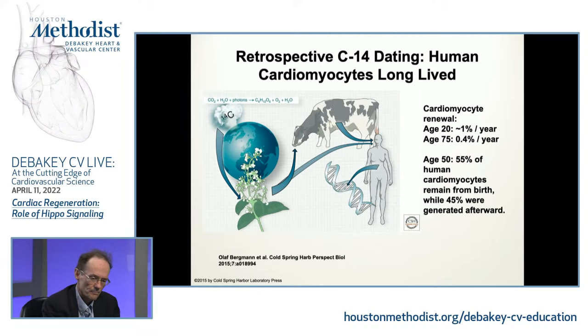Humans and mammals in general don't regenerate the heart. One reason is that cardiomyocytes just don't proliferate very well. There was a very influential study from a group at the Karolinska using retrospective carbon-14 dating. They looked at postmortem samples from people who had been alive during the atmospheric nuclear tests of the Cold War — when carbon-14 levels in the atmosphere were elevated.